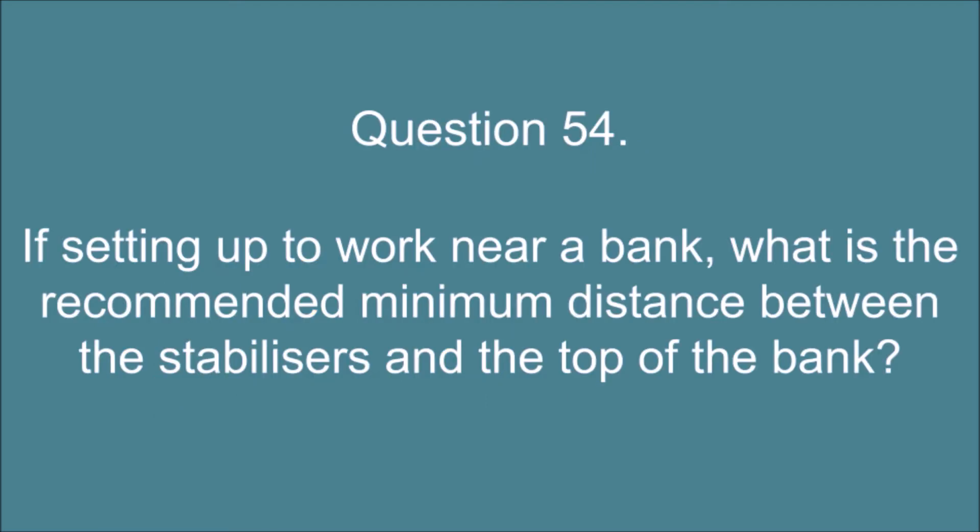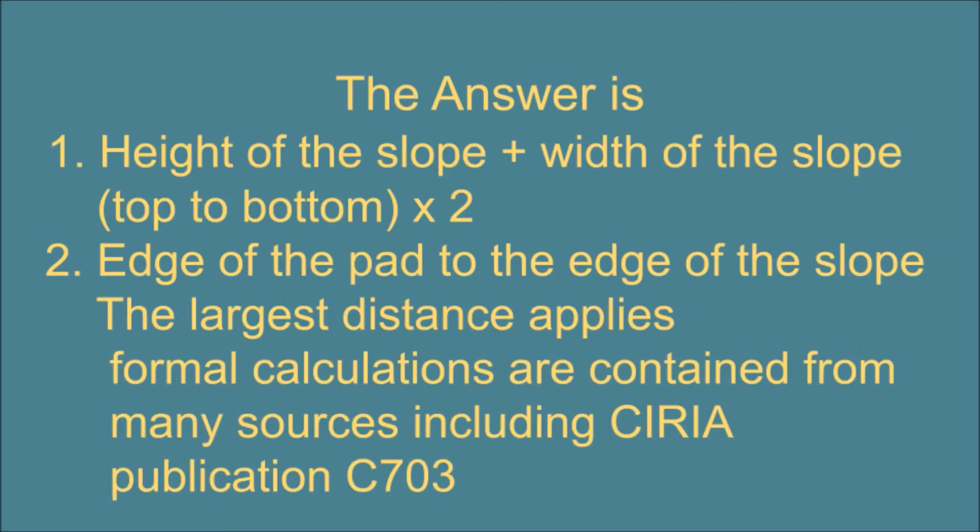Question 54. If setting up to work near a bank, what is the recommended minimum distance between the stabilizers and the top of the bank? The answer is: 1. Height of the slope plus width of the slope (top to bottom) multiplied by 2. 2. Edge of the pad to the edge of the slope. The largest distance applies. Formal calculations are contained from many sources including CIRIA publication C703.